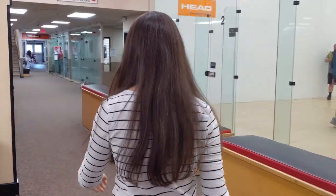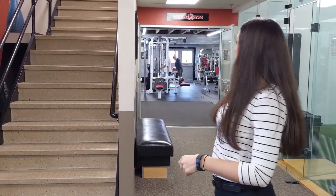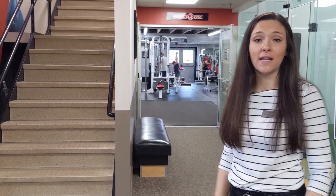Follow me, I'll show you where we are upstairs. We're located right at the top of the stairs here. If you do need the elevator, it is located right on the inside of the gym on the left hand side.